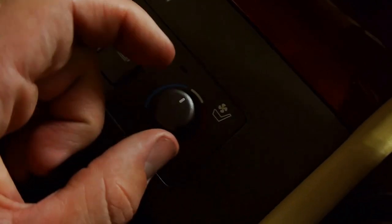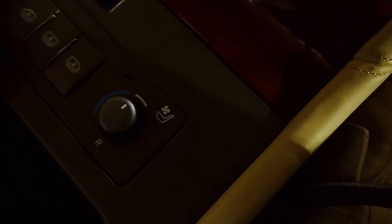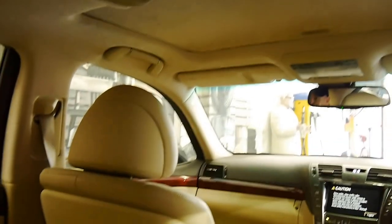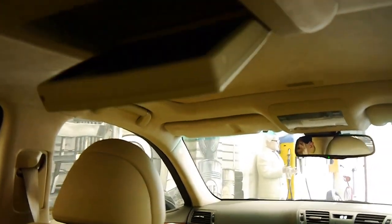Opening up the glove box, the goodies continue. We have heated and ventilated rear seats as well, which are a nice feature. And here we have the controls for this rear seat MMI system.